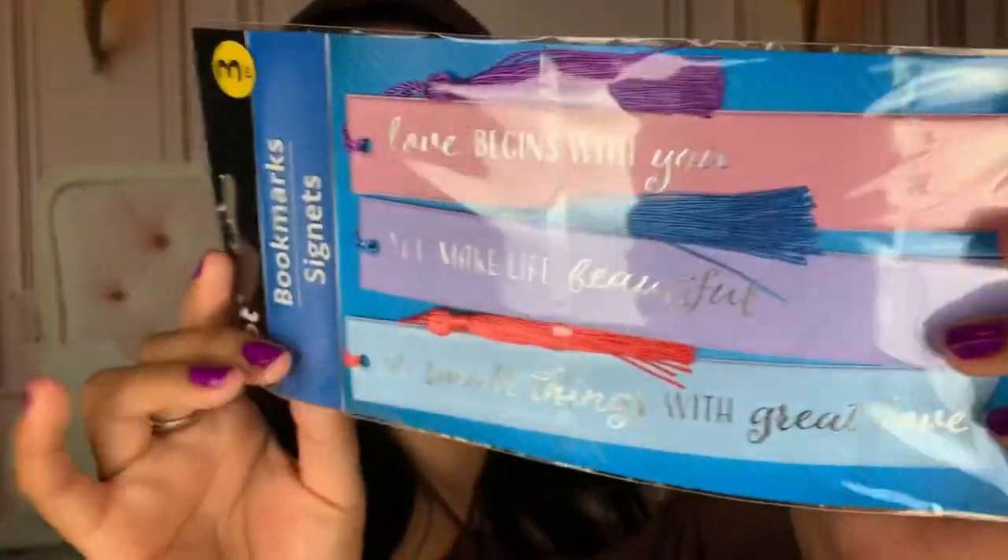So I went ahead and bought some bookmarks. This was actually in the little area where they have a bunch of random books. I honestly never buy books from Dollar Tree - let me know if you do down below. I did see this pack of three bookmarks, and they're just super cute, and I just had to have them. They're just cute color stories, and they have little quotes on them. It says like 'love begins with you' and 'you make life beautiful.' I used to read a whole lot a couple years ago. I could decorate my own bookmarks the way I want, but I just needed new ones. These are really nice cute pastel-y shades, so I went ahead and picked up a pack of three.